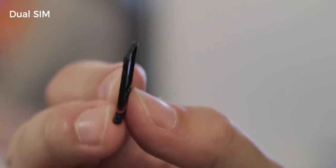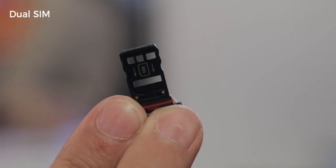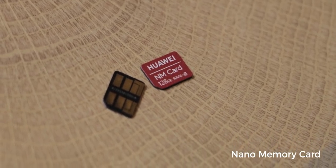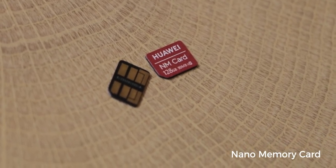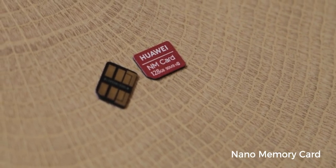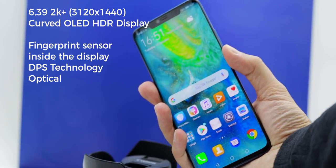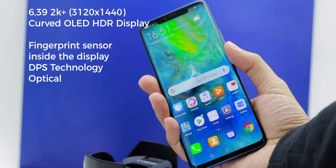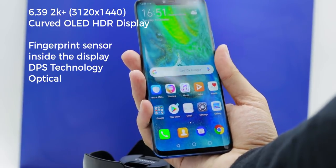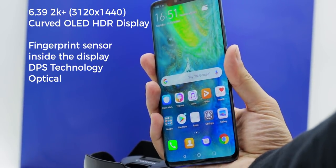When it comes to storage, Huawei had some new ideas. The internal 128GB can now be extended via new NM SD cards which have the exact same size as a nano SIM card. For now these cards are only produced by Huawei. The OLED display not only comes with a nice 2K resolution but also with an integrated optical fingerprint sensor which is 20 times faster than on the Porsche Design Mate RS.